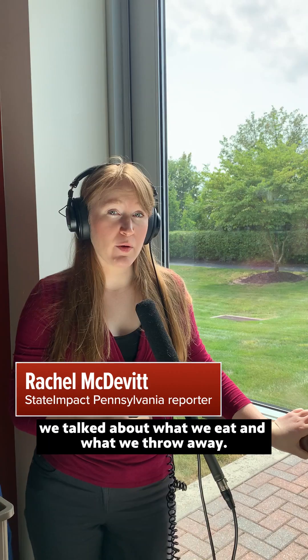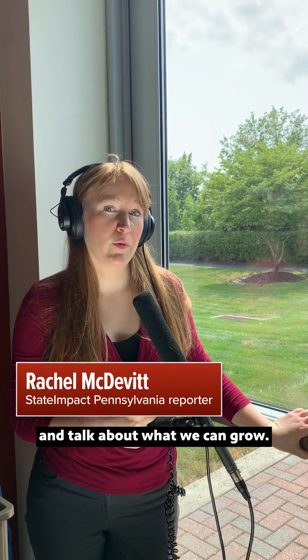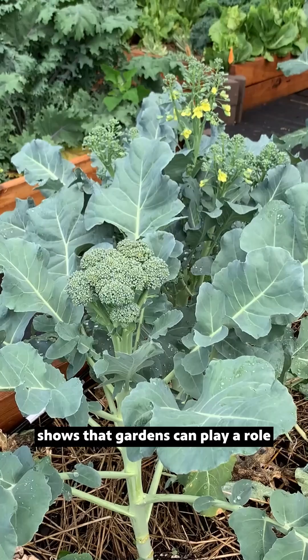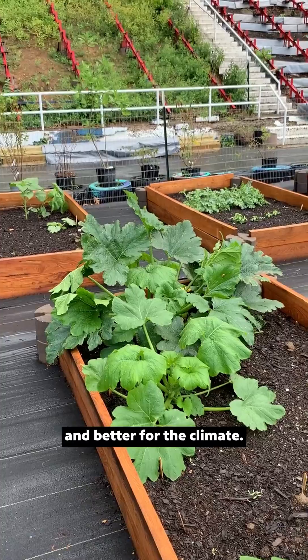In part two of this series, we talked about what we eat and what we throw away. Now we're going to move outside and talk about what we can grow. Research into agriculture emissions shows that gardens can play a role in creating a food system that's more resilient, less wasteful, and better for the climate.